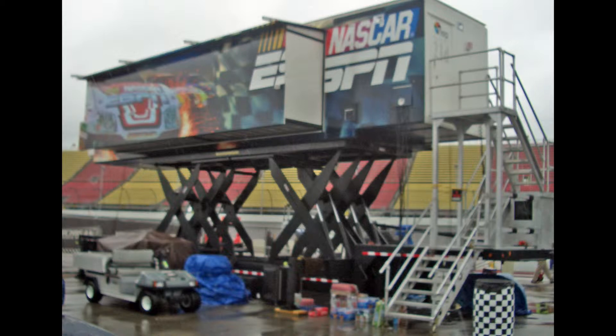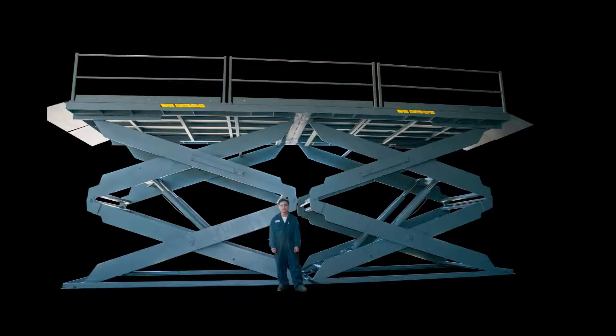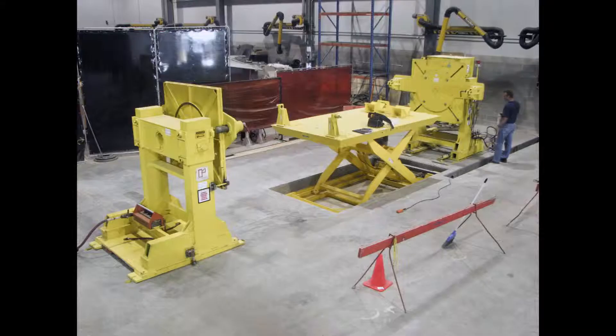Thirty years of experience designing and manufacturing custom lift and positioning equipment has earned Pentelift the reputation as a leader within this industry. As a member of the Material Handling Institute of America subsection lift manufacturers product section, this qualifies Pentelift as a manufacturer of quality custom lifts.